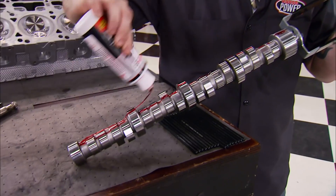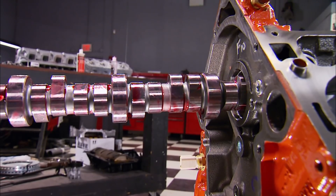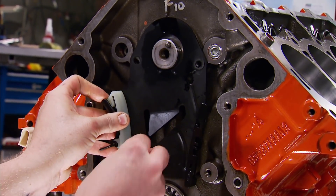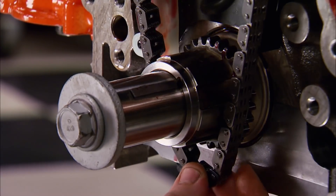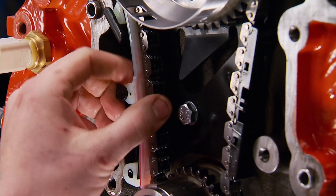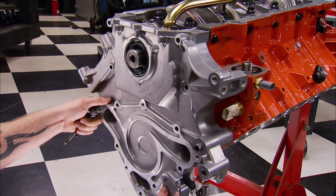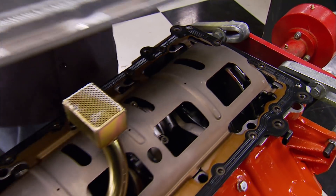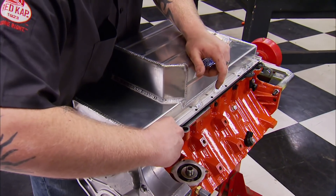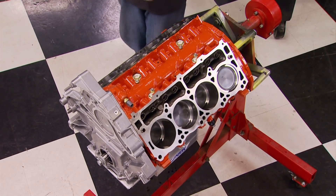The roller cam specs out at 225 intake, 234 exhaust at 50 thousandths lift, with a lobe separation angle of 114. It's held in place with a stock Mopar tensioner. After the timing chain and reluctor wheel are in place, the pin is pulled to release the tensioner. With the oil pump and pickup installed, the timing cover is bolted up. The windage tray doubles as a gasket, and this Canton oil pan has a design that will clear the car's chassis.